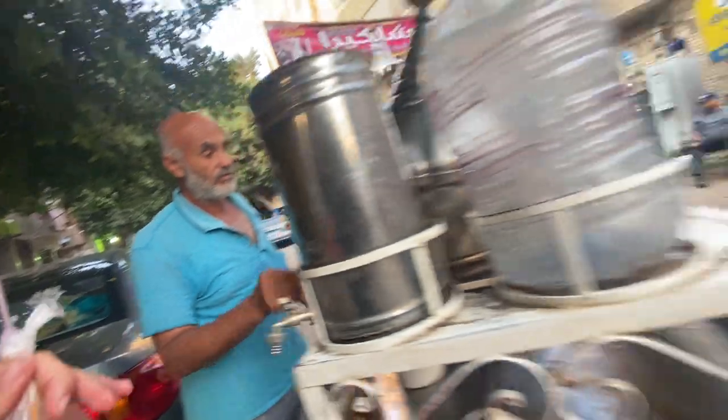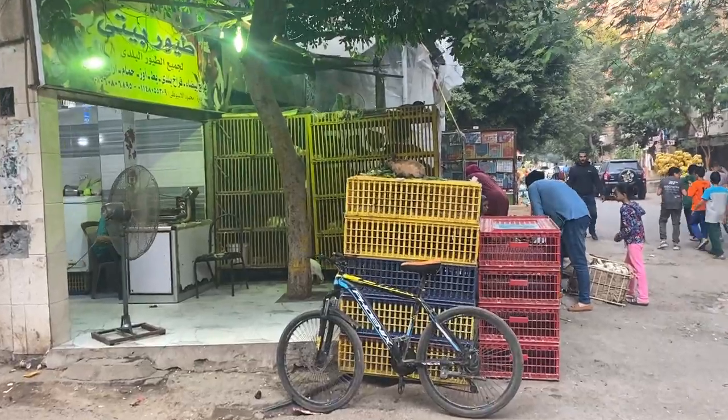We're gonna drink this and then eat the chickpeas. Wow, this is real Egypt, guys, this is real Egypt. It's gonna be pretty hot. Oh, I love the flavor — it's really spicy but wow. And there you see the rabbits.